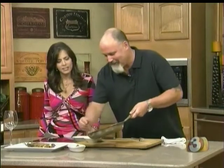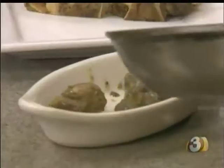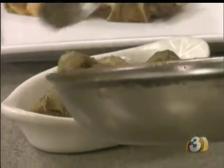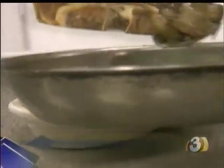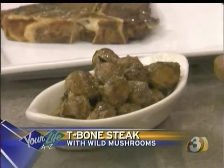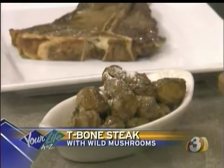Then I put it back on the bone and serve it for two. Because women don't like to cut and do all that work — it's a nice presentation. That's why women like fillets; they don't want any bone or fat. I like steak on the bone — it gives it a lot of flavor. Then a little bit of Parmesan on your mushrooms. And there you have it.